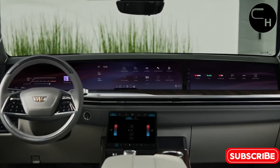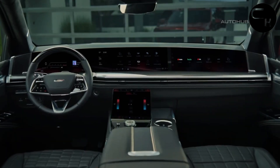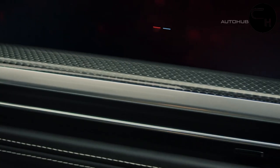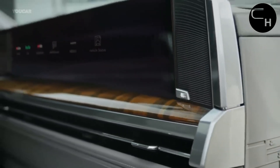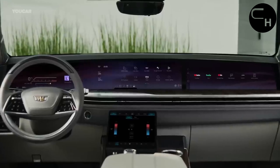A luxury car is only as good as its features, and Cadillac has pulled out all the stops with the latest updates to its flagship model, diving deep into the tech world. One of the standout innovations is the 55-inch dashboard screen setup borrowed from the Escalade IQ.